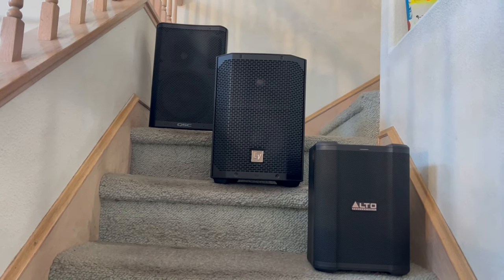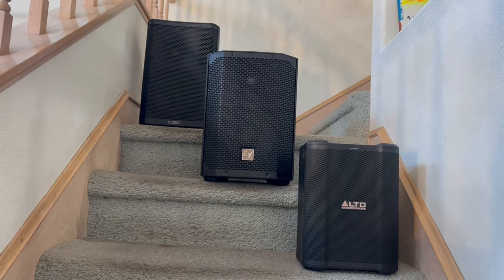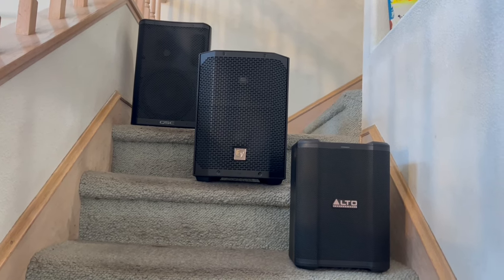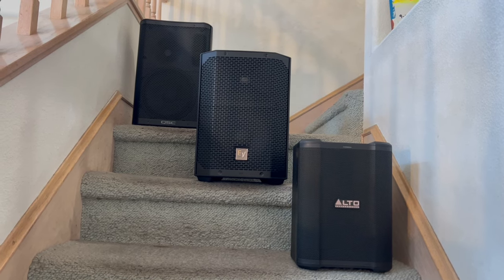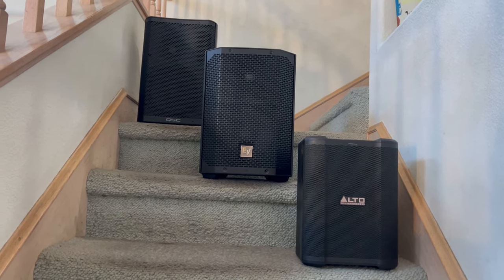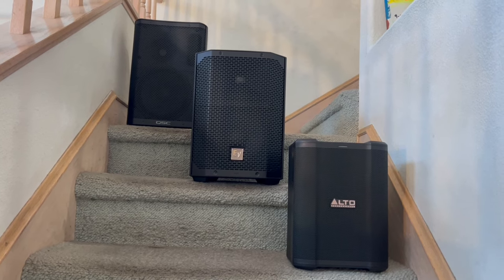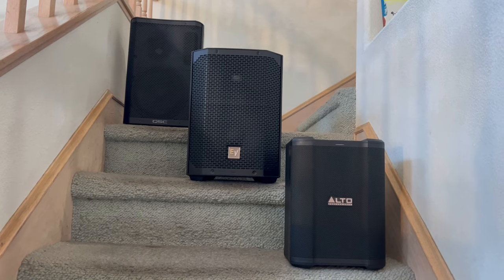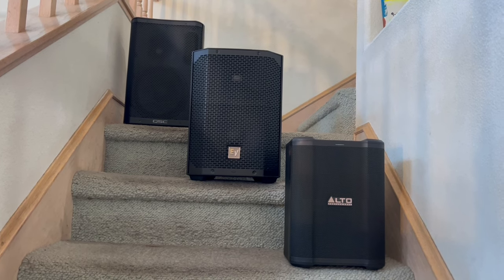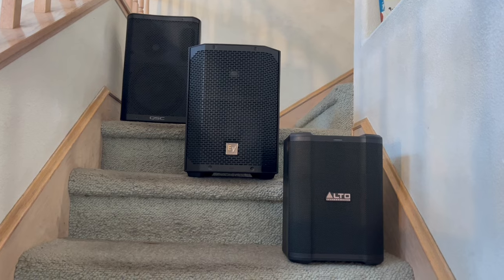If you want to spend a little more, I recommend the QSC K8.2 — I've done a comparison video. It's more money, more volume, and a little more weight at 27 pounds. But I really think the CP8 is an incredible buy at $500 — quite a bit cheaper than the Everse 8 at $750, though with the Everse 8 you're paying for that internal battery. If you don't mind carrying one more piece, the QSC CP8 is easily run off an external battery source — I run it off a 150-watt unit — so you still have mobility without AC.